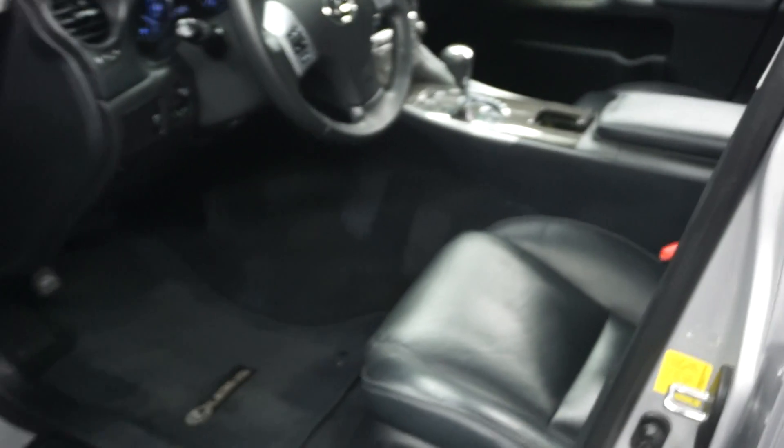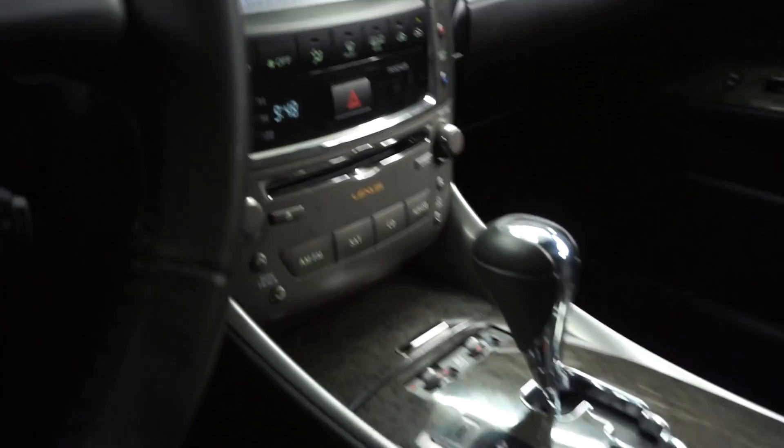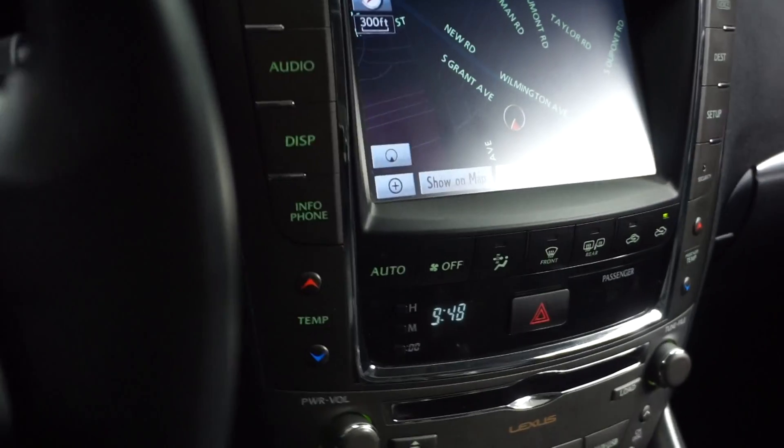It's got black leather interior, power bucket seats. It's got front heated and cooled seats, CD, satellite radio, navigation, rear view camera, leather steering wheel. It's got nearly 30,000 miles.